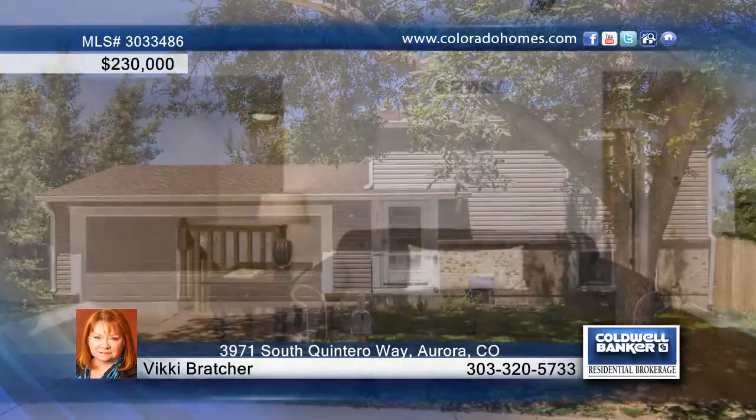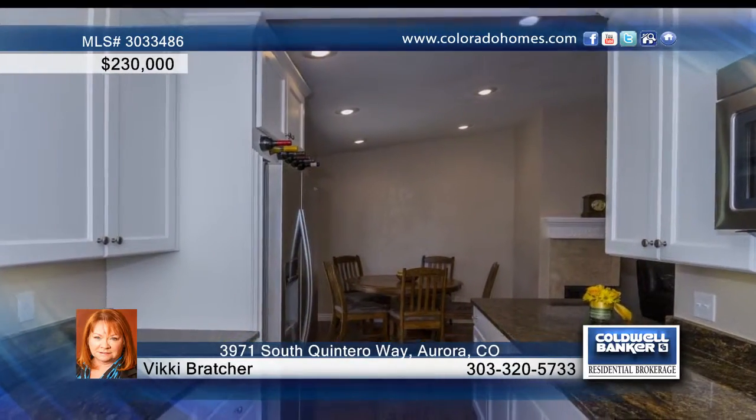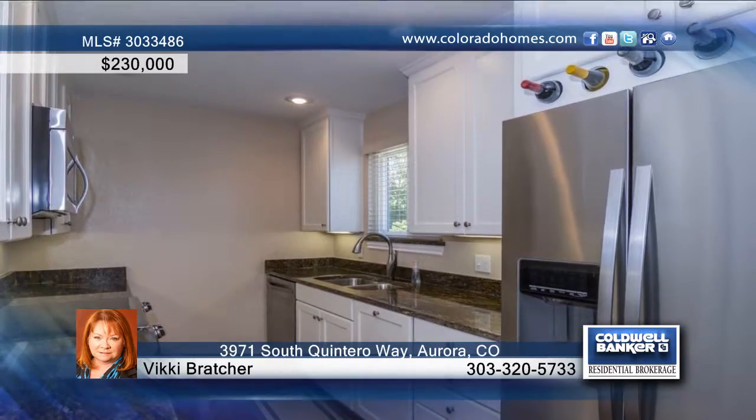This fantastic remodeled three-bedroom, two-bath home will impress you from the moment you walk in. From the new hardwood floors in the main living area, open floor plan and wood-burning fireplace, to the kitchen with slab granite counters, stainless steel appliances, and cabinets. No feature has been overlooked.